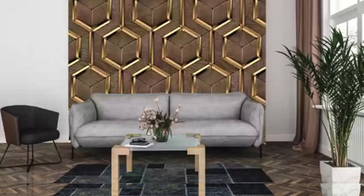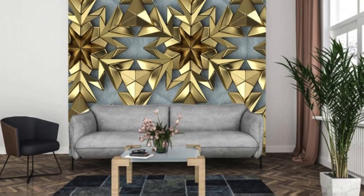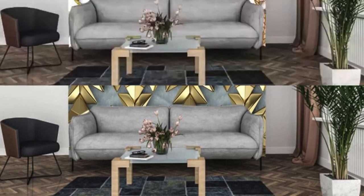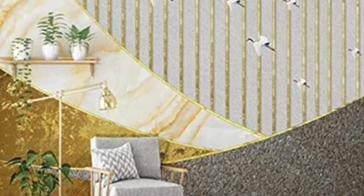Golden Hour Hues: Blend warm golds, oranges, and pinks for a wallpaper that captures the essence of the golden hour. Silver Linings: Geometric patterns in shades of silver, offering a sleek and contemporary vibe. Circuitry Symphony: Futuristic circuit board patterns with metallic accents for a tech-inspired look.